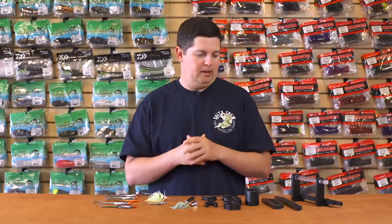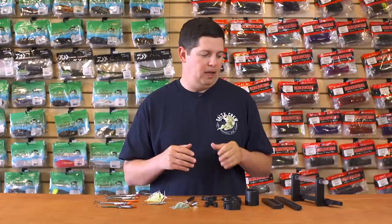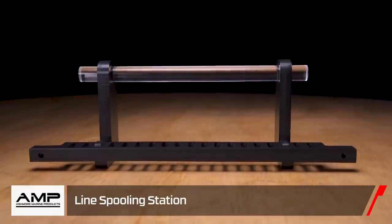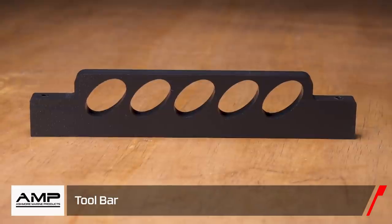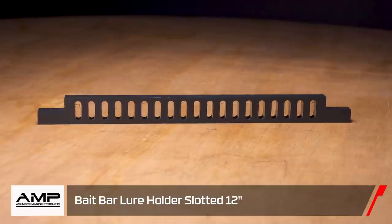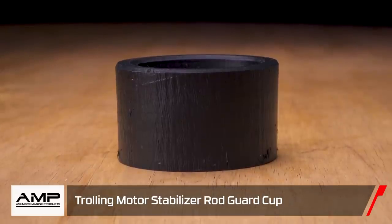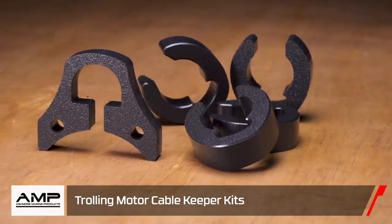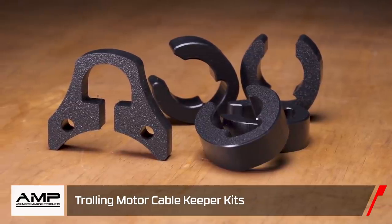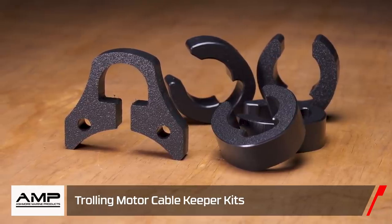If you're at home rigging up your boat and making sure everything's dialed in, we just got a bunch of new gear from Ashmore Marine. We got a full line of products — a line spooling device, slotted tool bars, slotted bait bars to put your baits and tools on, and a cut for your trolling motor so you can put it up on your front deck and that arm slides in so you're not smashing your rod butts. We also got cable organizers — this one is made for a Minn Kota trolling motor.